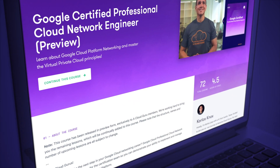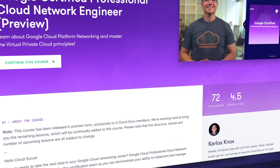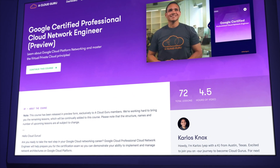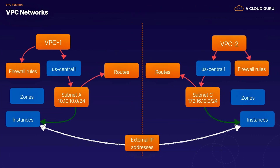While the Tims teach advanced data engineering on GCP, ACG instructor Carlos Knox takes you deep into GCP's cloud networking capabilities in our Google Certified Professional Cloud Network Engineer course. Carlos walks you through the ins and outs of designing, implementing, and managing network architectures on GCP — and that's kind of a big deal, because as the truism goes, without networking there is no cloud. Both of these GCP courses are currently in preview with remaining lessons coming very soon.